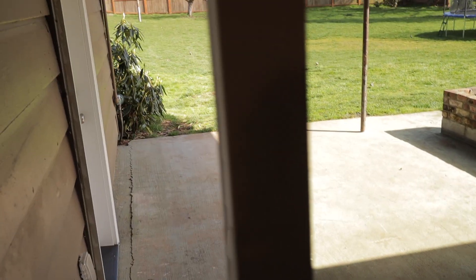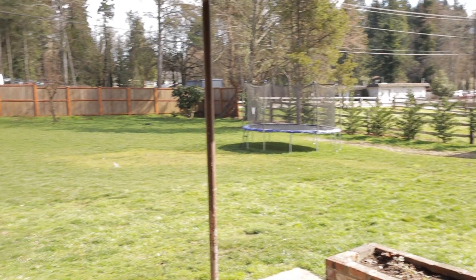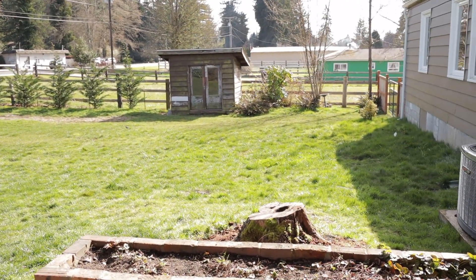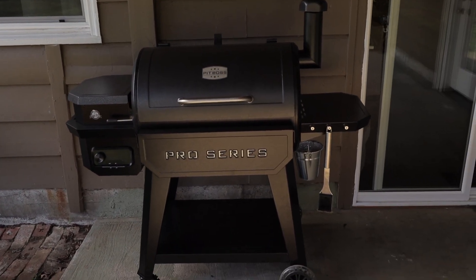Let me show you the backyard for a moment. Yeah, this is the backyard — we're on like a half acre or almost a half acre. There's the trampoline we got for Christmas, an old wood shed back there, and my sweet smoker that my wife got me. That's the entrance into the old office there, and this is the back of the house.